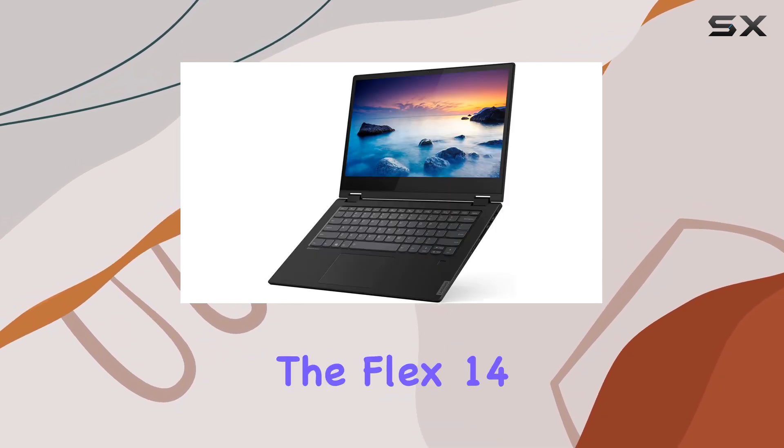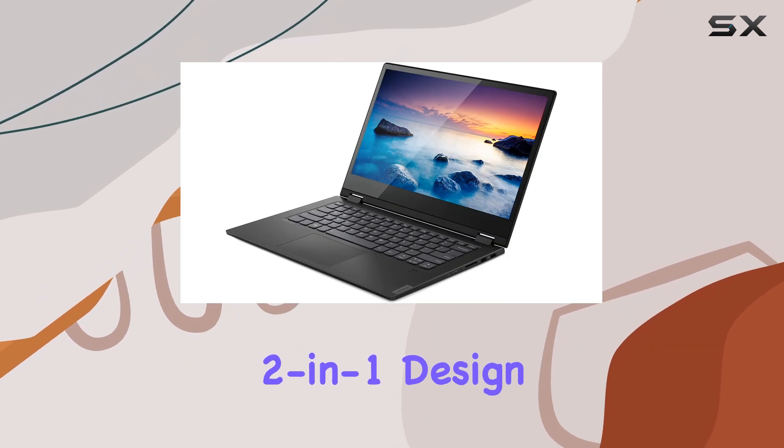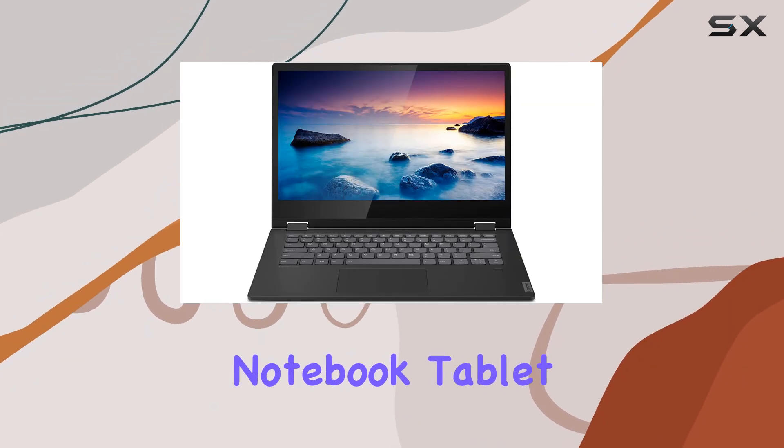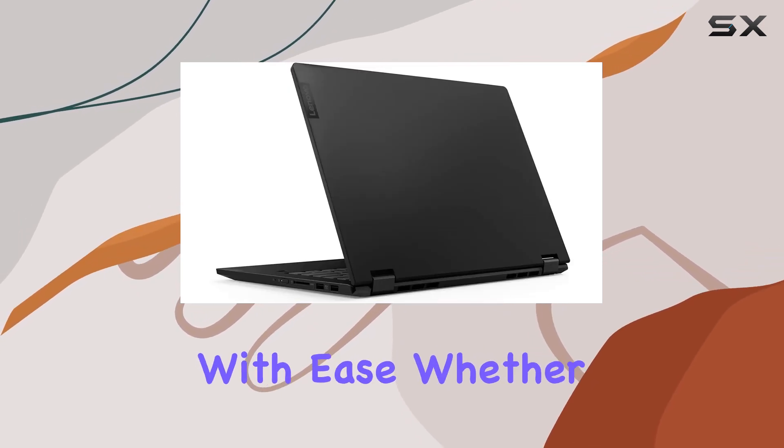But what truly sets the Flex 14 apart is its versatility. Thanks to its 2-in-1 design, you can effortlessly switch between notebook, tablet, tent, and stand modes, adapting to your needs and preferences with ease.